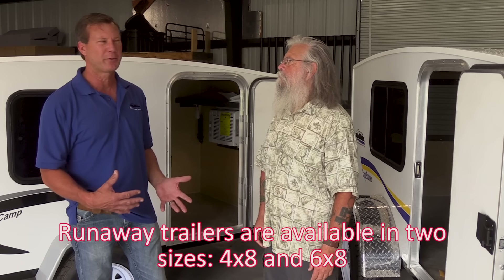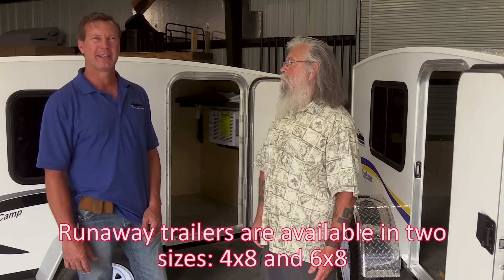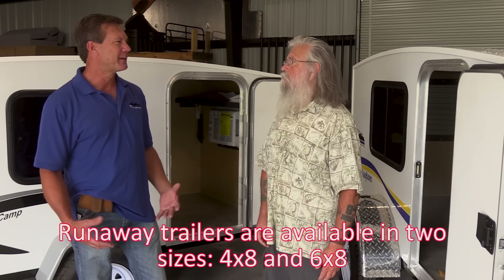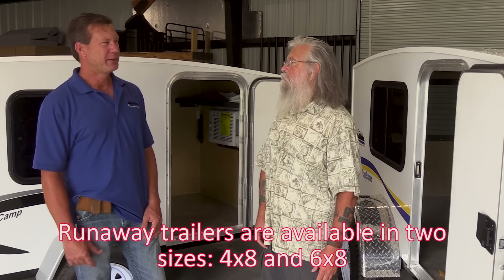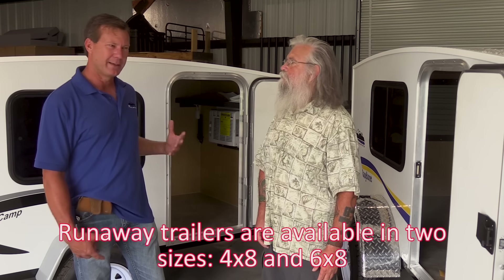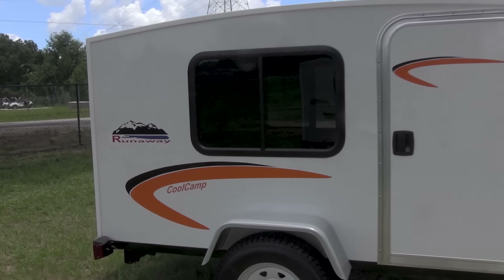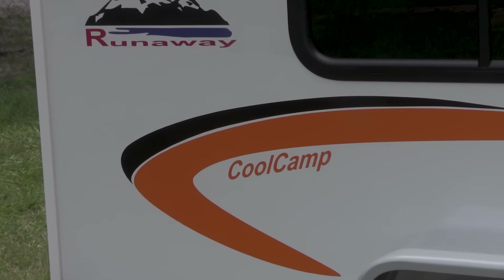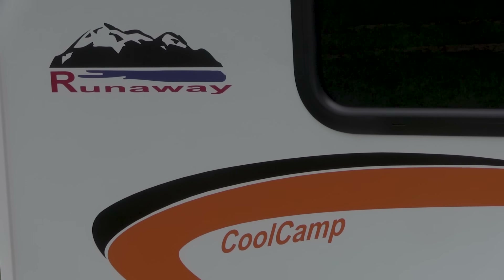Most people are traditional tent campers who've gotten tired of laying on the ground, setting up gear, and having no air conditioning — as the years go on you appreciate those things more. But they still want to keep things simple, so our Cool Camp is about as basic as you can get. It starts at $29.95, or the Base Camp without AC starts at $24.95.